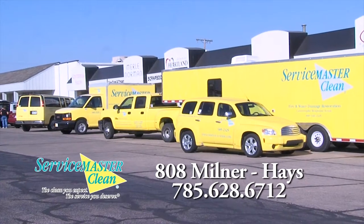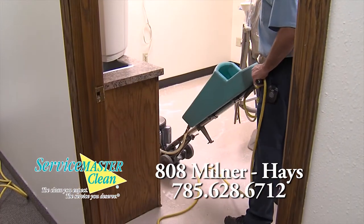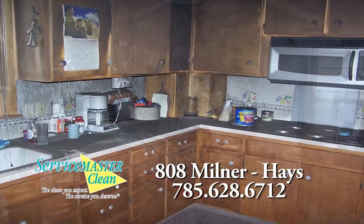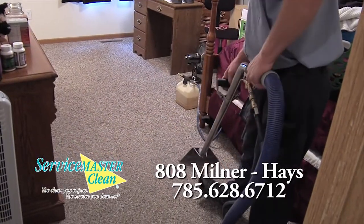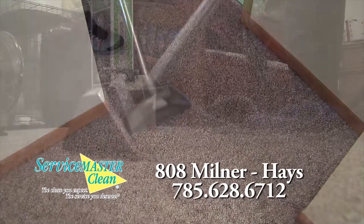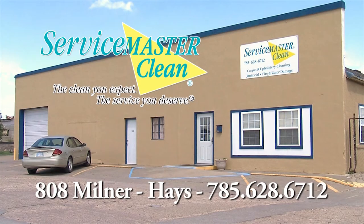The quality you expect — ServiceMaster Clean. ServiceMaster of Haze: everything we clean, satisfaction guaranteed. And we clean everything. We're ServiceMaster of Haze.